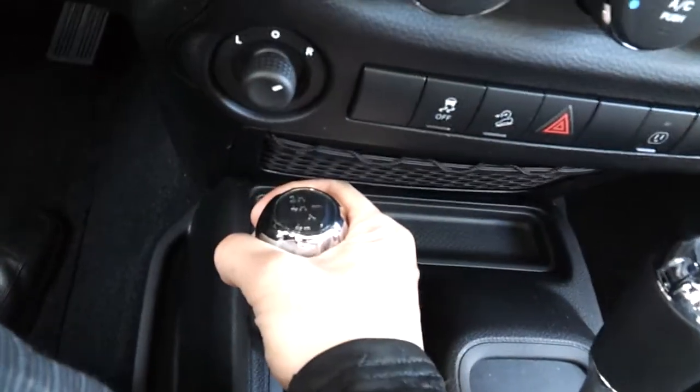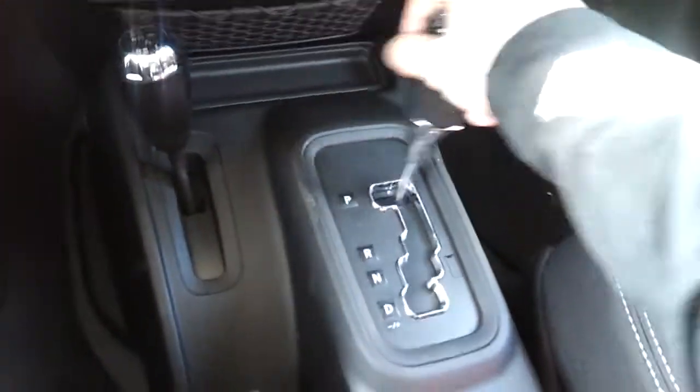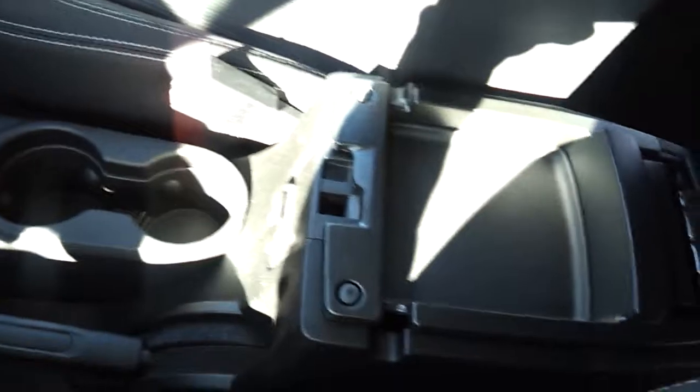Here's your 4x4 selector — you can see 2-wheel drive high, neutral, and 4-wheel drive low. It's an automatic transmission but you can also shift the gears yourself with plus and minus — that's a new feature since 2012. There are also cup holders and a hand brake.